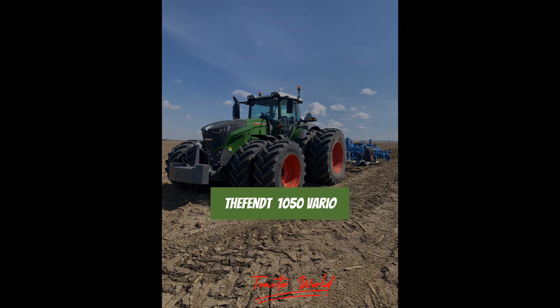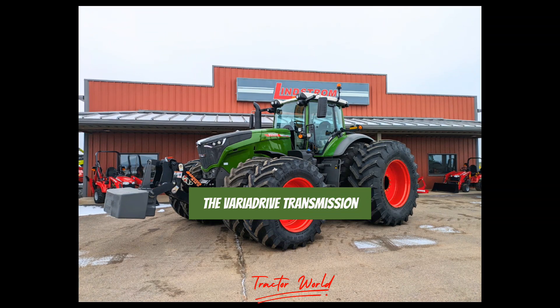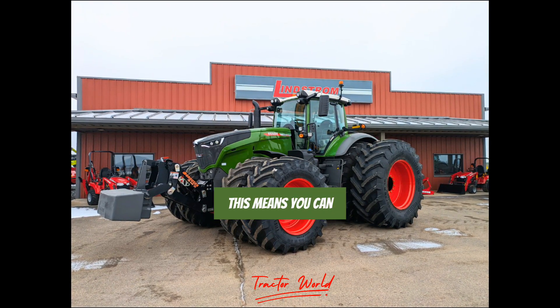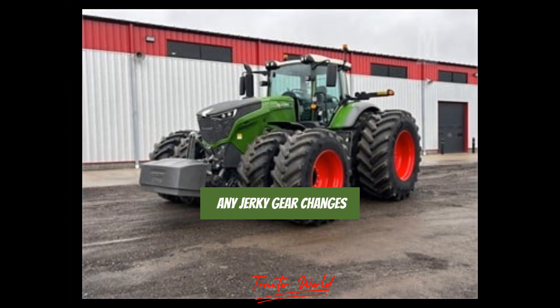Transmission: The FENDT 1050 Vario features a marvel of engineering — the VarioDrive transmission with infinite forward and reverse gears. This means you can smoothly transition from a crawl to top speed without any jerky gear changes.